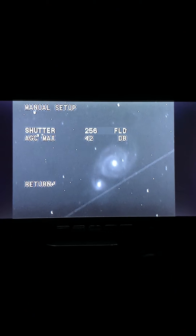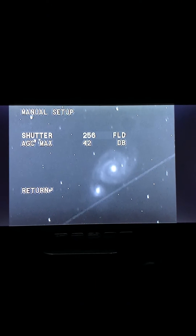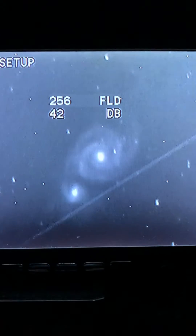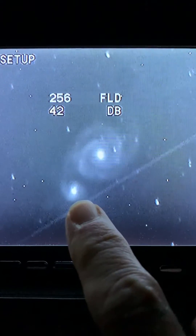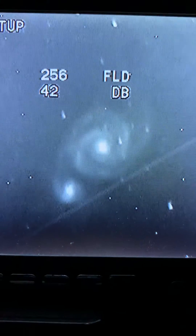M51, the Whirlpool Galaxy. The streak is a satellite that just flew through the field. You can see the beautiful spiral arm structure, and there are actually two galaxies here. The one to the lower left is a smaller galaxy that's being absorbed by the larger spiral. So it's an interacting pair.